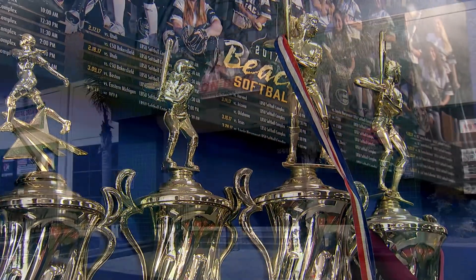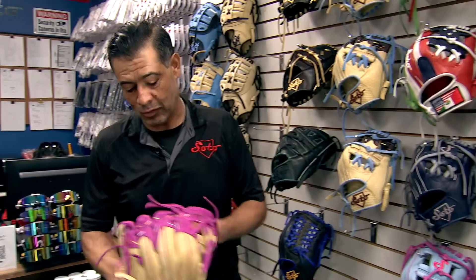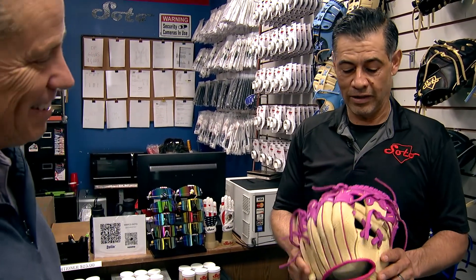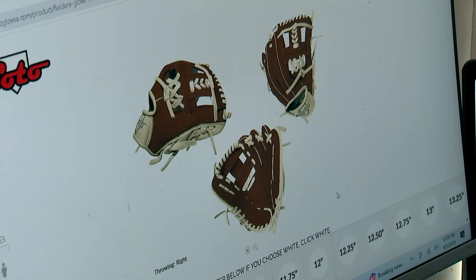In the shadows of the trophies at On Deck in Long Beach, you'll find Soto Gloves. This is what we call the ice cream glove. They're not mass produced — they're form-fitting custom gloves designed with a unique software program.